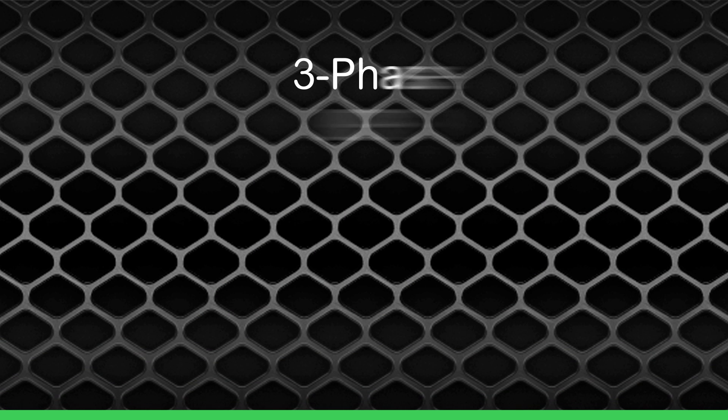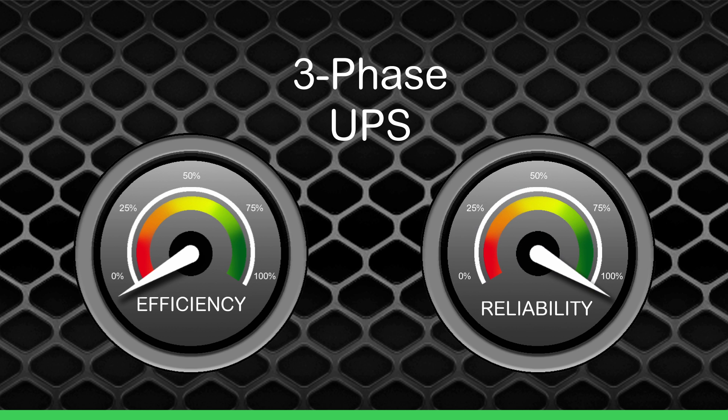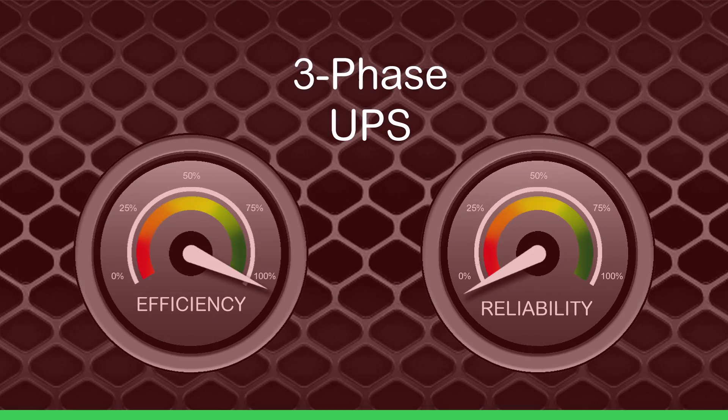Until now, three-phase UPSs have suffered a similar trade-off between efficiency and reliability. You want the highest possible efficiency, but your reliability takes a hit, ultimately putting the data center at risk. I'm here to tell you this is no longer the case. Customers looking for the highest efficiency and the highest reliability now have an option — think of it as a Formula One car that can go as fast as possible with tires that make it to the very end, every time. This is what this innovation is about.